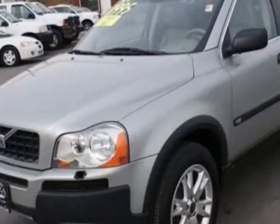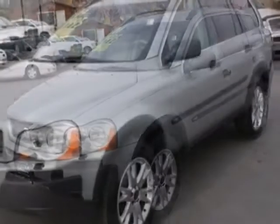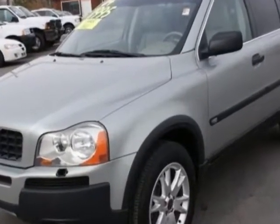This vehicle gets an estimated 18 miles per gallon in the city and an estimated 24 on the highway. This XC90 boasts a 2.5 liter engine and has a 5-speed automatic transmission.